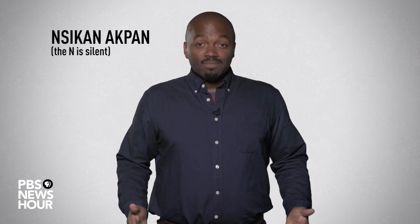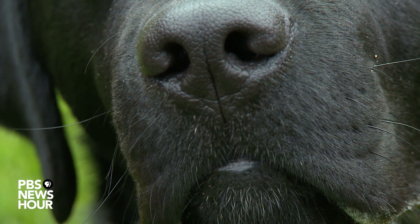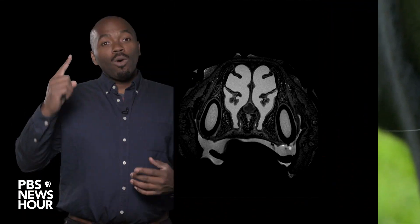Ready, set, sniff! Let's start by hopping inside a dog's nose. One key to a canine super snout is its long and intricate nasal cavity. It's like a little cathedral inside your nose, full of these bones.